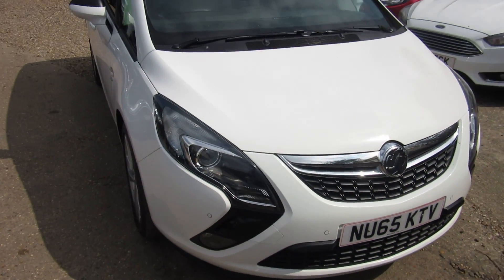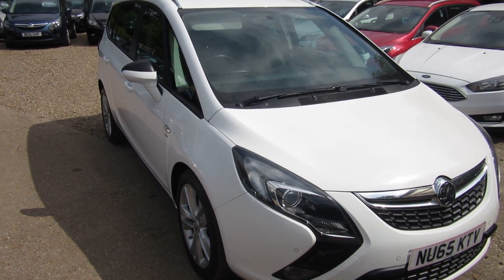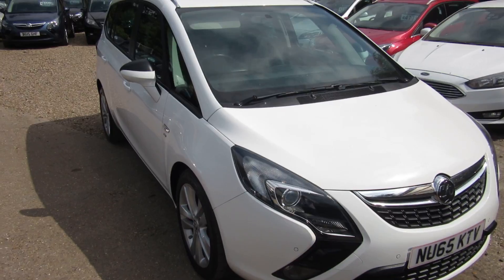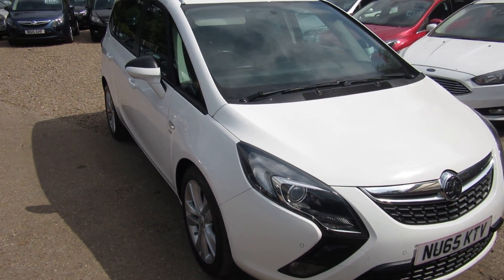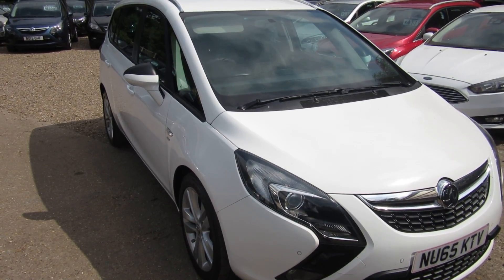So quick recap: 65-plate Zafira Tourer SRI 1.4 turbo petrol car, one owner from new with full service history. Check out this car on our website at www.vauxhallcity.co.uk.